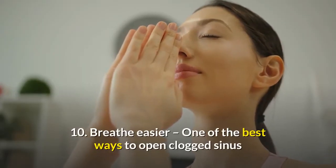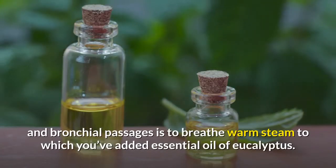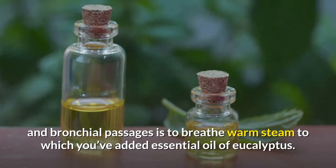10. Breathe easier. One of the best ways to open clogged sinus and bronchial passages is to breathe warm steam to which you've added essential oil of eucalyptus.